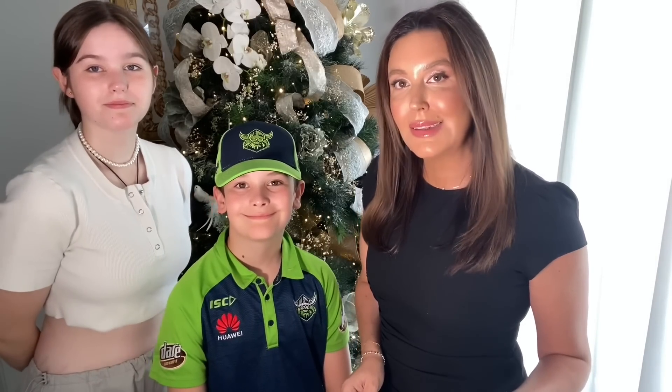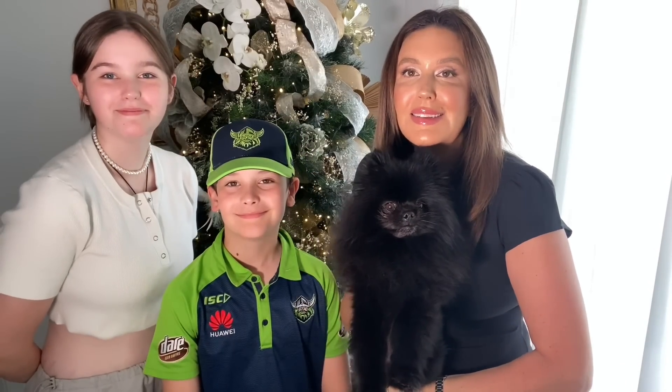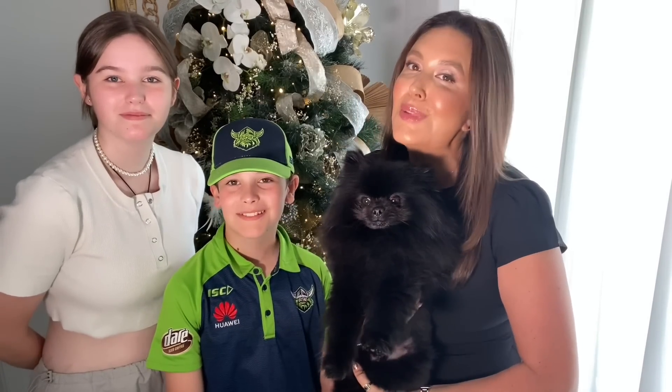This is just a very quick message before the video ends — thank you so much for all your support through 2022. You guys have made my year and we are so grateful for all your precious time. We hope that you have the most amazing Christmas, that you're blessed, and that you have a magical time with your families. We look forward to seeing you next year. Love you! Bye! And Teddy says goodbye too — thank you for spending your precious time with us and we wish you a very Merry Christmas!